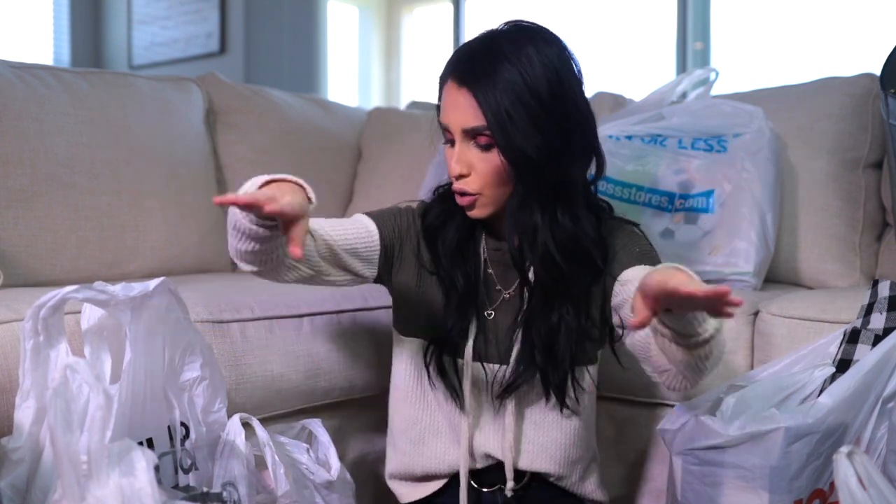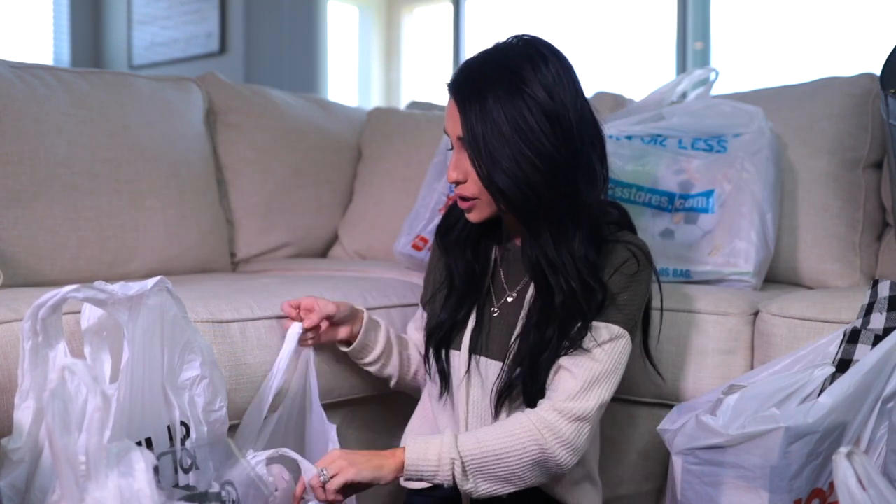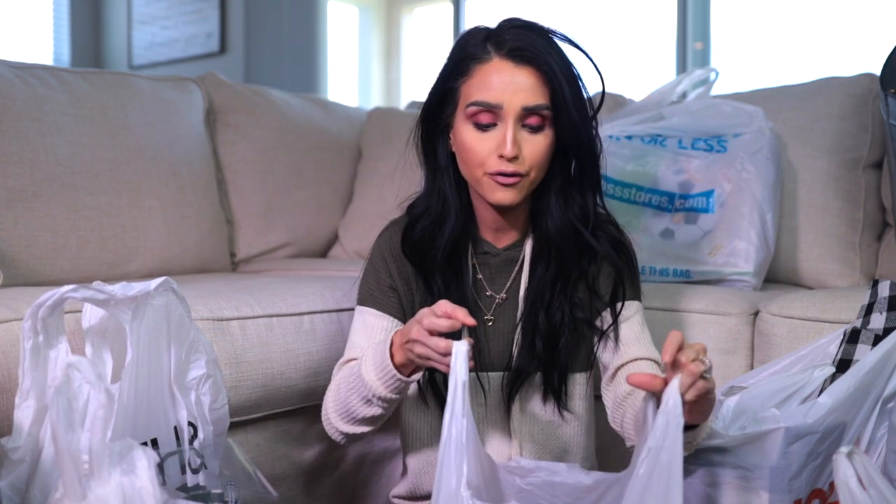Anyways, let's dive in. I'm going to leave the Christmas stuff for last because I really want to talk about that. I'm just going to go through everything else first. So let's start with TJ Maxx — I got a few things for the house there and I'm excited.